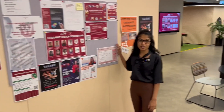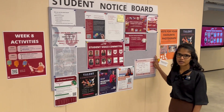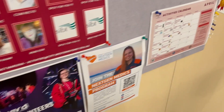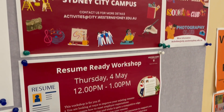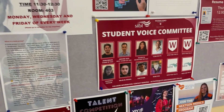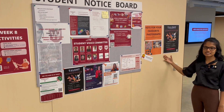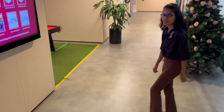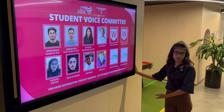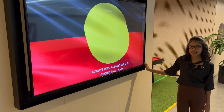This is the notice board at level 4 where we display important information for students. The information is updated every week, so make sure you check it for updates. There are student leadership opportunities, volunteering opportunities, and competitions displayed here. In addition to the physical notice board, we have digital notice boards on campus as well, so keep an eye on those for updates.